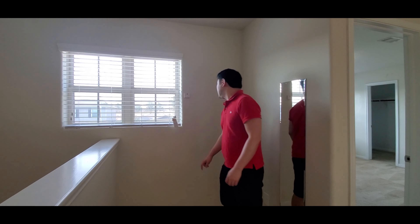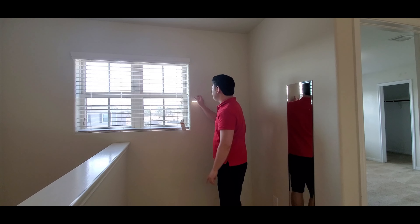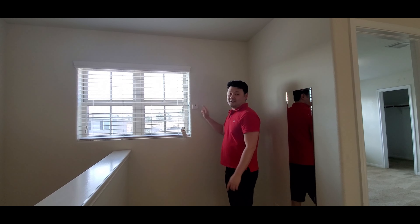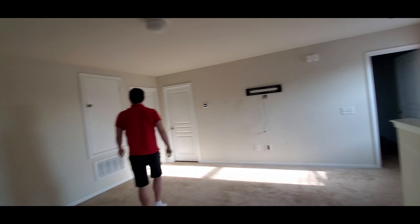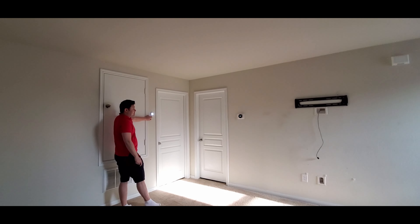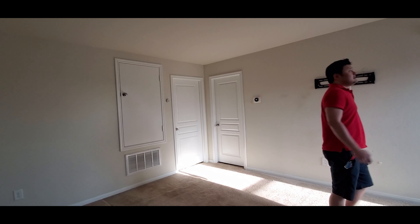Oh, what is this? That's an emergency light. This house has emergency lights operating everywhere — very effective, in case of emergencies.